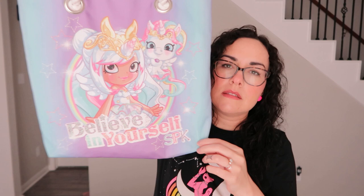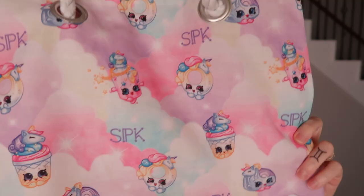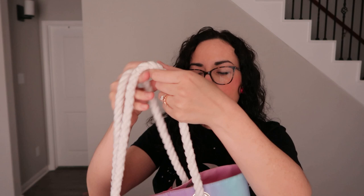Next is this super cute kawaii pastel bag by SPK — I believe that's Shopkins — and it has the little Shopkin characters on it. It's really cute. It has rope handles, a velcro closure, and it's pink on the inside.